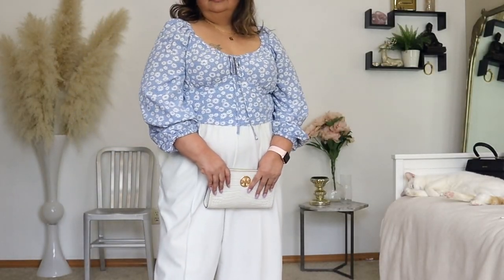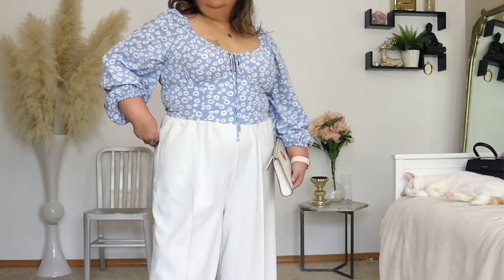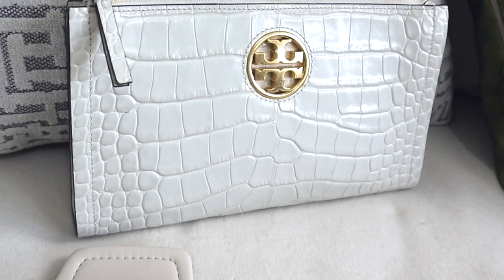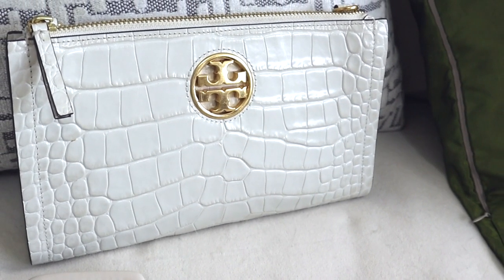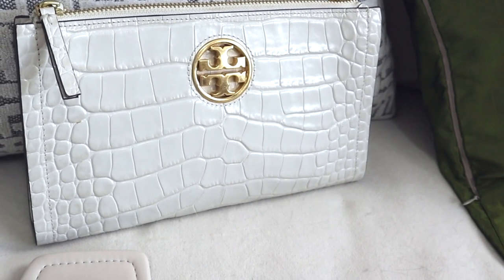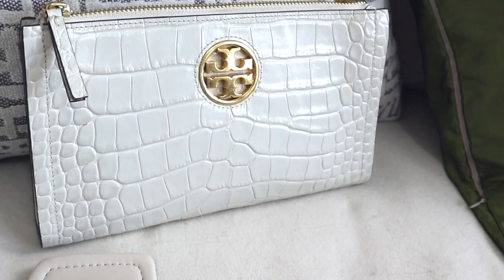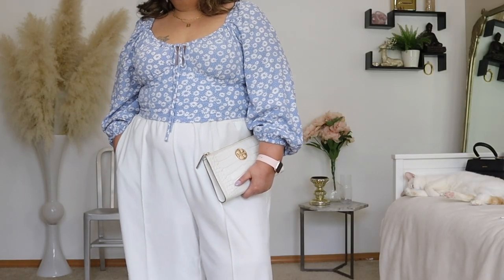The bag that I have opted to wear with this outfit is another one of my favorites — it is my croc embossed Tory Burch wallet on chain. I can take the chain off, so I like wearing it as a clutch. It is my evening out bag on a lot of occasions. I really love the gold Tory Burch emblem — not too in your face, but it does make an impact.